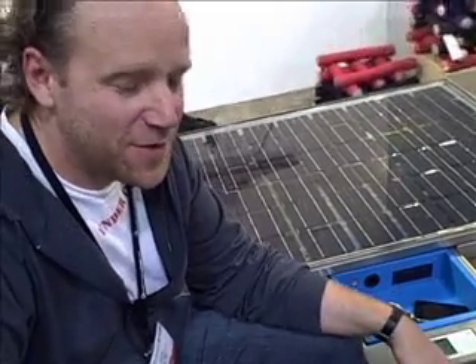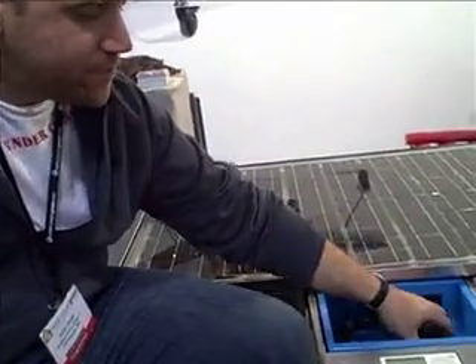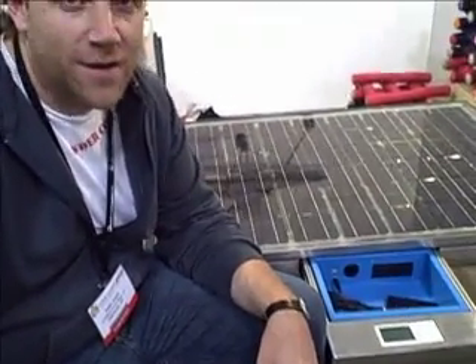This is our solo lounge table — an off-the-grid power source for your handheld devices: iPod, video camera, digital still camera. We have an audio system so you can plug in your iPod and play music back while you charge. We also have a 110 AC outlet which allows you to charge a standard appliance, particularly a laptop computer.